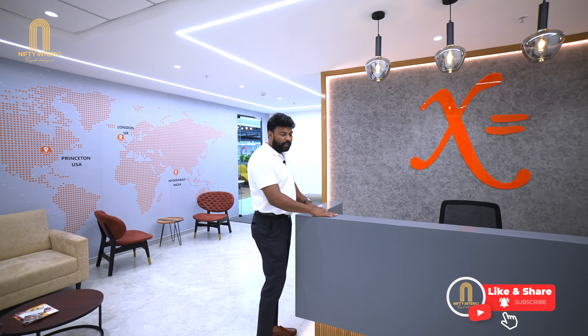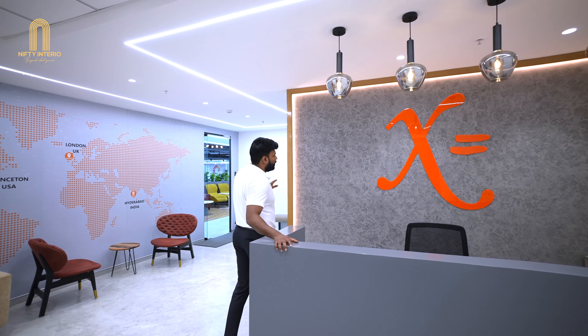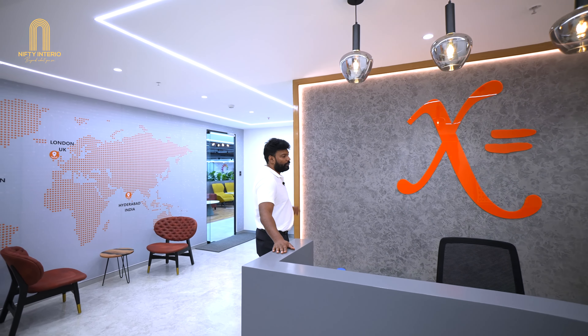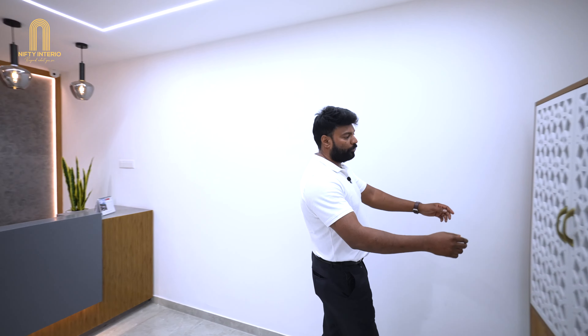This is the reception. We have given a nice Corian top with wooden finish and a beautiful texture paint with the company's logo and profile lighting. You can see we have given designer hanging lights on top of the reception area. Exactly opposite to the reception area we have a small puja room.